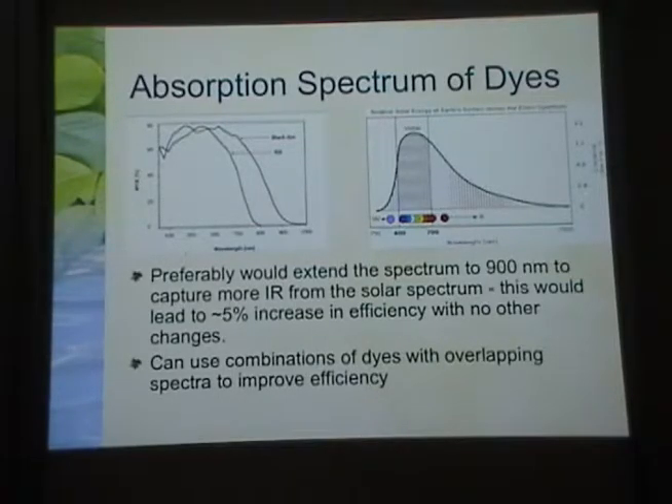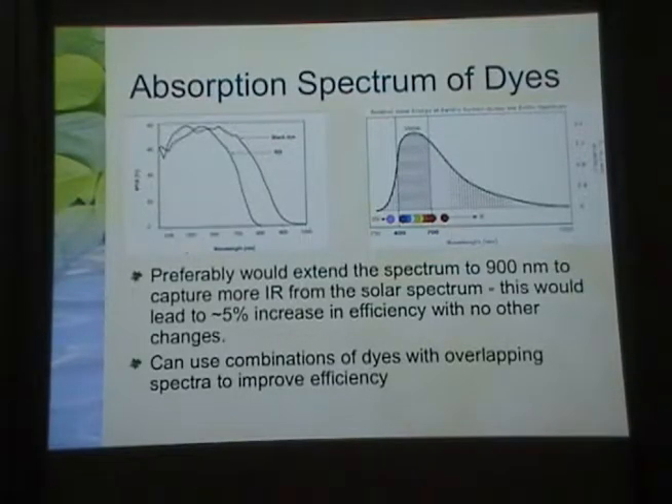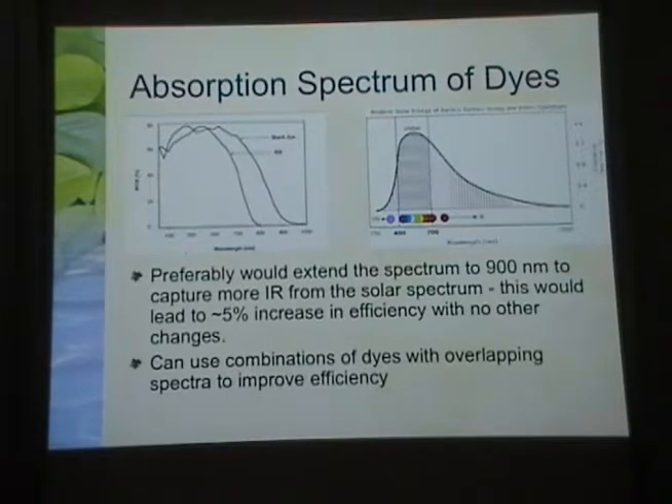To improve the efficiency of these Grätzel cells: Grätzel's original N3 dye is a ruthenium complex with nitrogen and carbon rings. This gives a photocurrent spectrum — the percent of maximum photocurrent at different photon energies — that cuts off at about 800 nanometers. A so-called black dye, also ruthenium-based but slightly different chemically, has an absorption spectrum that extends all the way out to about 900 nanometers.